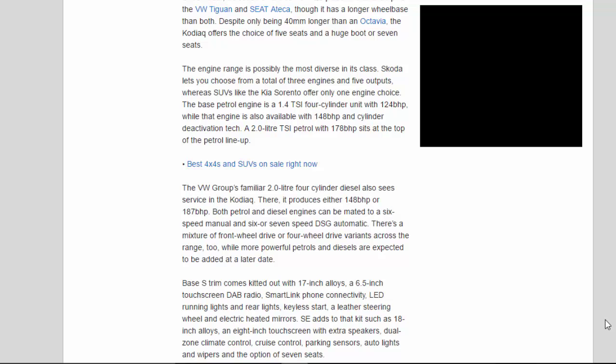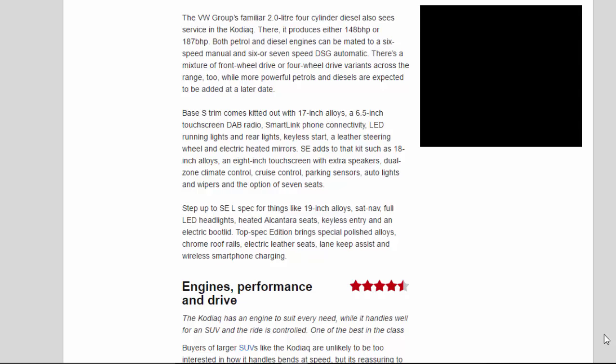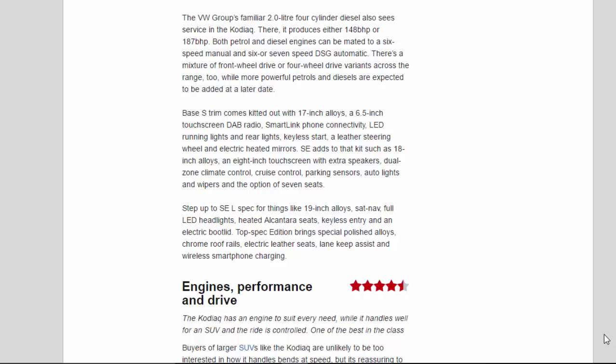The base petrol engine is a 1.4 TSI four-cylinder unit with 124bhp, while that engine is also available with 148bhp and cylinder deactivation tech. A 2.0-litre TSI petrol with 178bhp sits at the top of the petrol line-up. The VW Group's familiar 2.0-litre four-cylinder diesel also sees service in the Kodiak, producing either 148bhp or 187bhp. Both petrol and diesel engines can be mated to a 6-speed manual or 6 or 7-speed DSG automatic. There's a mixture of front-wheel drive and 4-wheel drive variants across the range, while more powerful petrols and diesels are expected to be added at a later date.